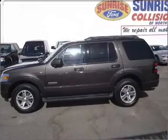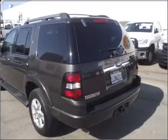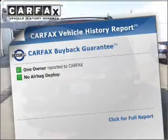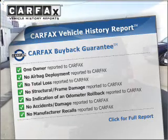Stand out from the crowd with premium wheels. The anti-lock braking system will keep you safe on the road. This vehicle comes with a Carfax report, which reduces your buying risk by providing the vehicle's history before you purchase.